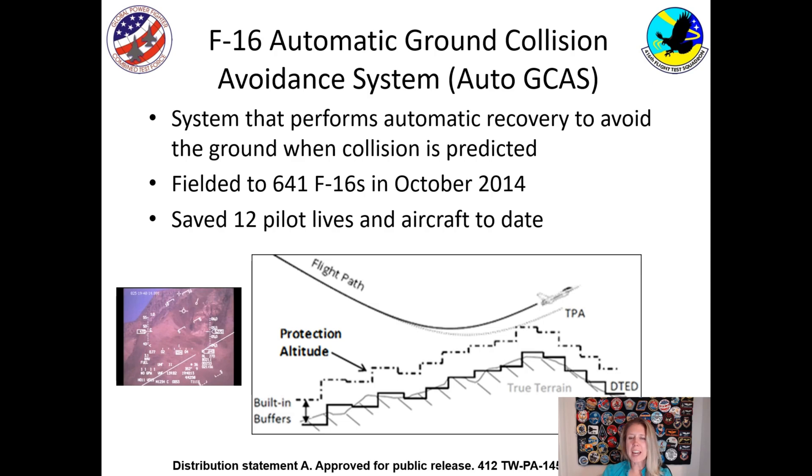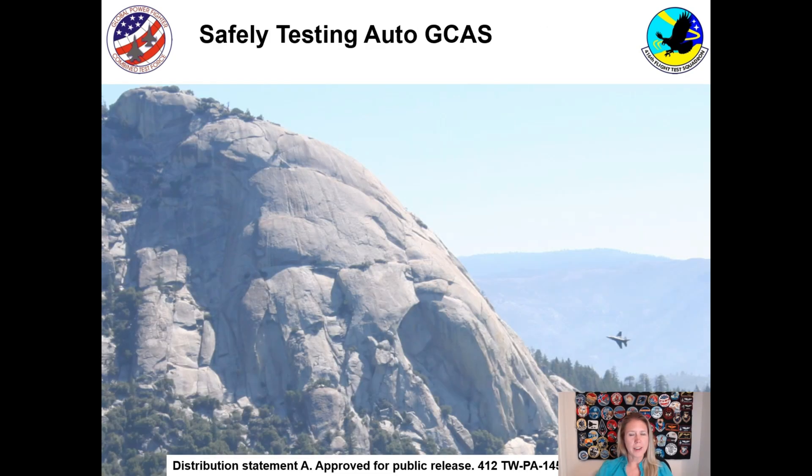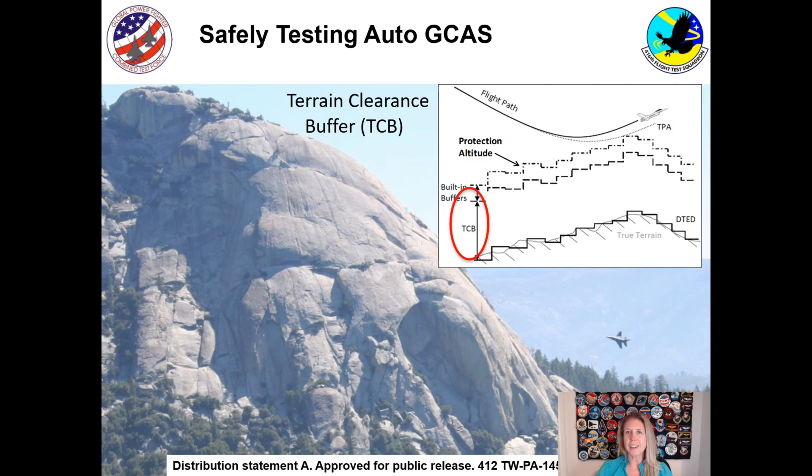So how does Auto GCAS work? It's a system that does an automatic recovery, meaning the pilot doesn't have to do anything — the computer does the maneuver to avoid the ground. The airplane knows where it is, what its maneuver looks like, and where the ground is. I say it's like Google Earth for the military, and it uses a prediction of the aircraft trajectory to figure out when to activate. The trick of testing an automatic system is staying safe if the system fails. We used something called a terrain clearance buffer, meaning we increased the ground in the computer so it thought the terrain was higher than it actually was. If the system didn't work right, it gave the pilot time to fly the airplane away from the ground.